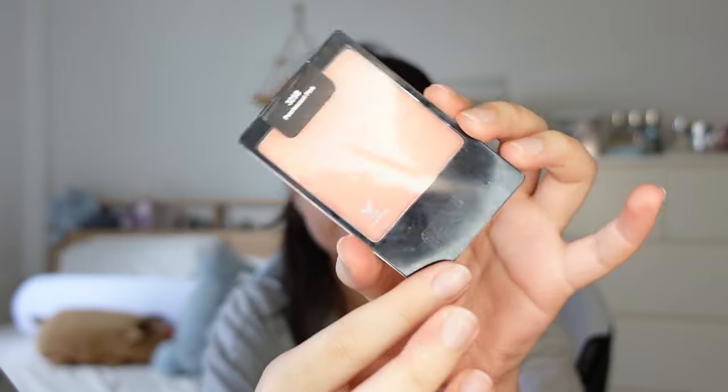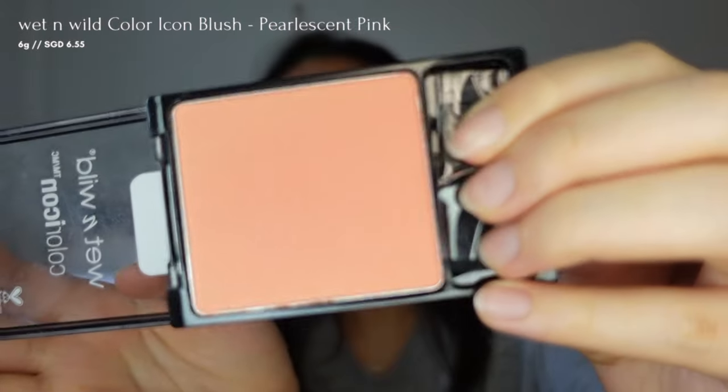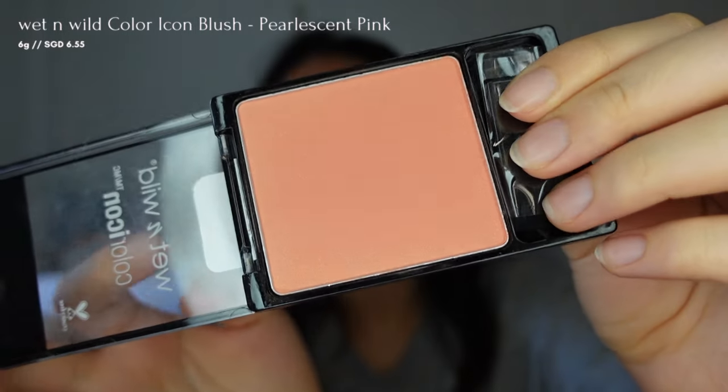Finally, I'll use the Wet n' Wild Colour Icon Blush in Pearson Pink on the inner to middle part of my lower lash line.